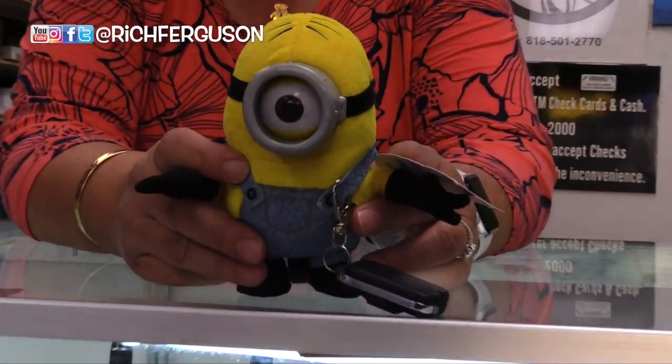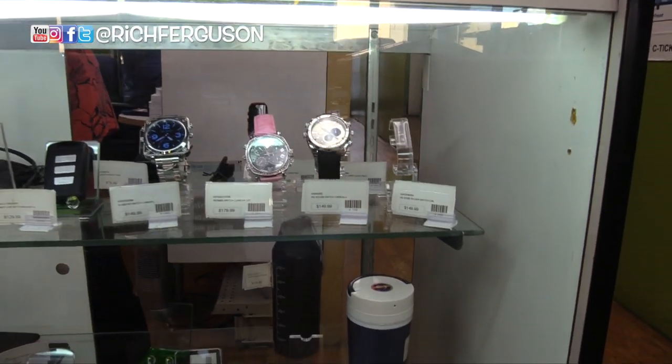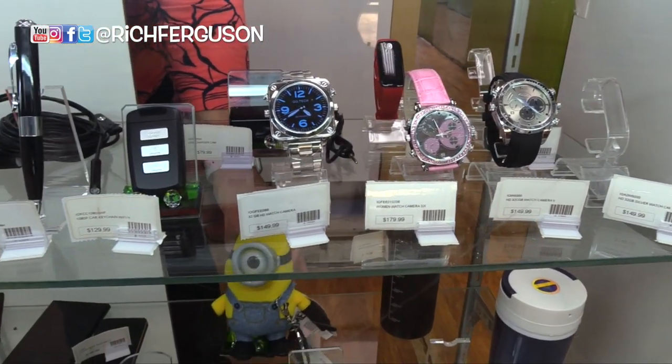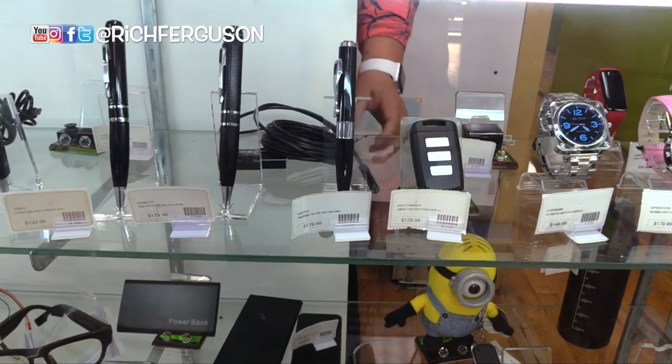Talk about watching your babysitter. Look at that — camera in a minion. So you've got cameras in watches. This is very James Bond. I want one of these — a camera in my watch. USB, a fob for your car, pens just like out of James Bond movies.